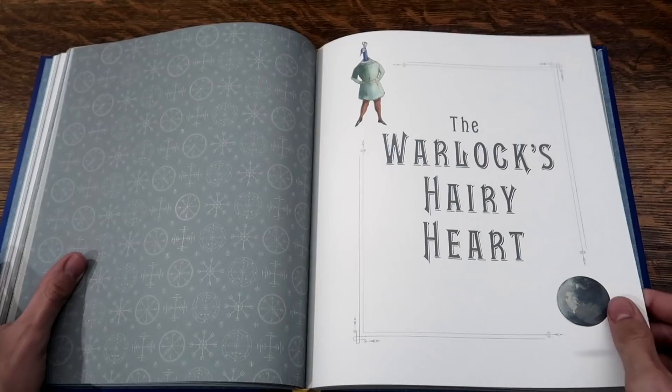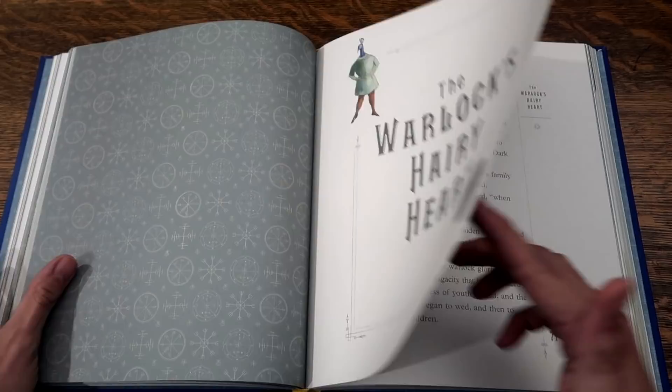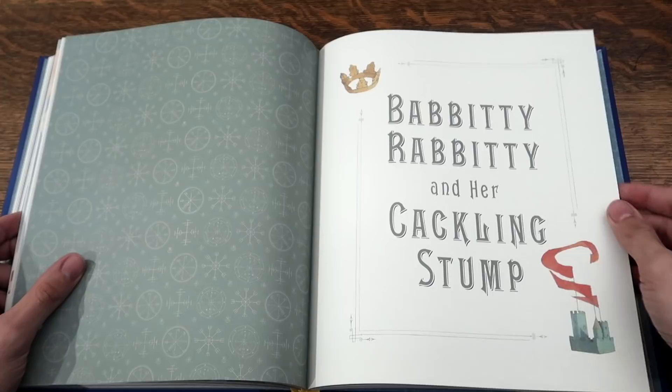The Warlock's Hairy Heart. Babbity-Rabbity and her cackling stump. And the Tale of the Three Brothers.